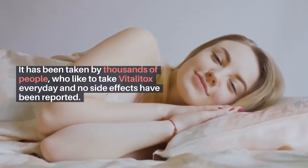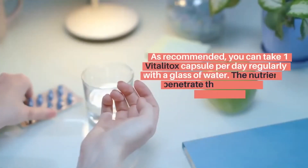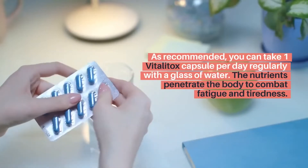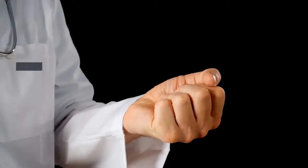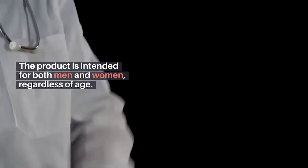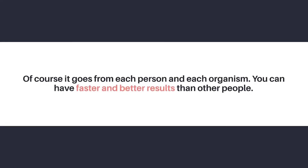As recommended, you can take one Vitalitox capsule per day regularly with a glass of water. The nutrients penetrate the body to combat fatigue and tiredness. The product is intended for both men and women, regardless of age. Of course, it varies from each person and each organism — you can have faster and better results than other people.